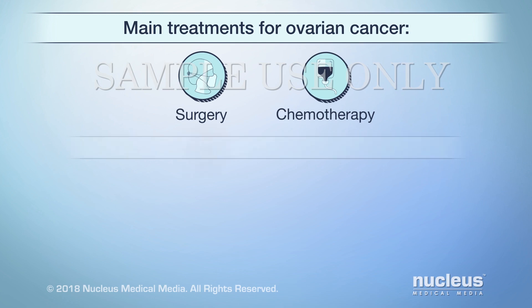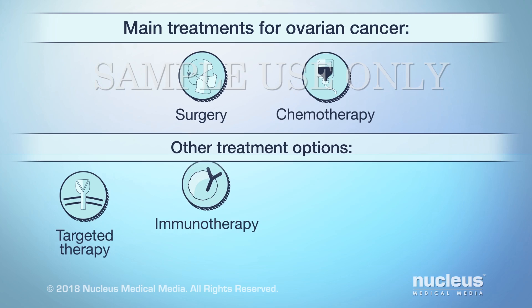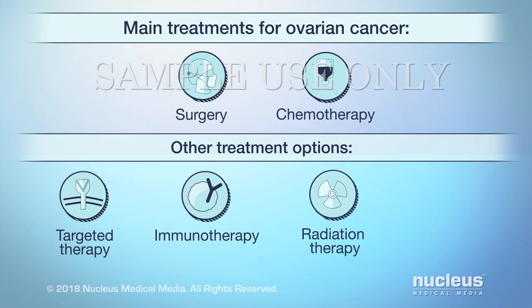You may also receive one or more of the following treatments: targeted therapy, immunotherapy, radiation therapy, or hormone therapy.